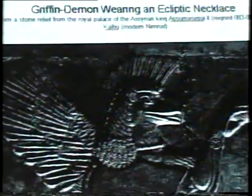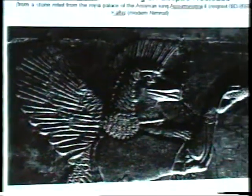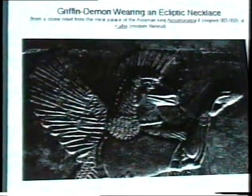Please pay attention to the necklace that the griffin demon is wearing. These are round beads and they actually represent the same chain of circles that we showed before. What this griffin demon is wearing is the ecliptic around his neck. This is also the item that gives him his divine origin.